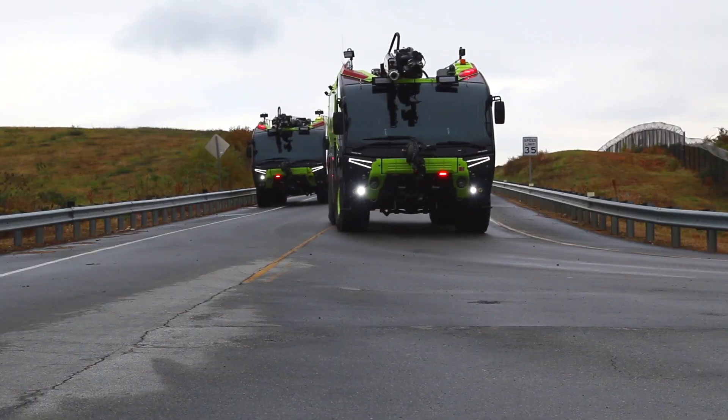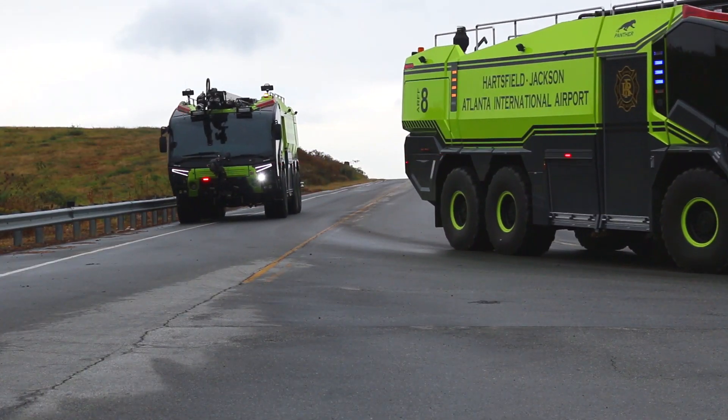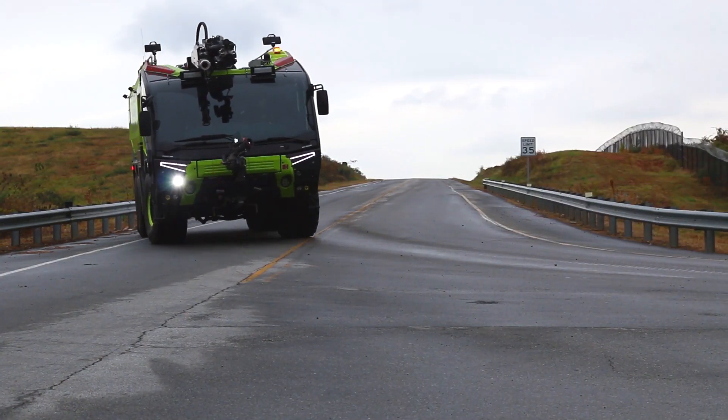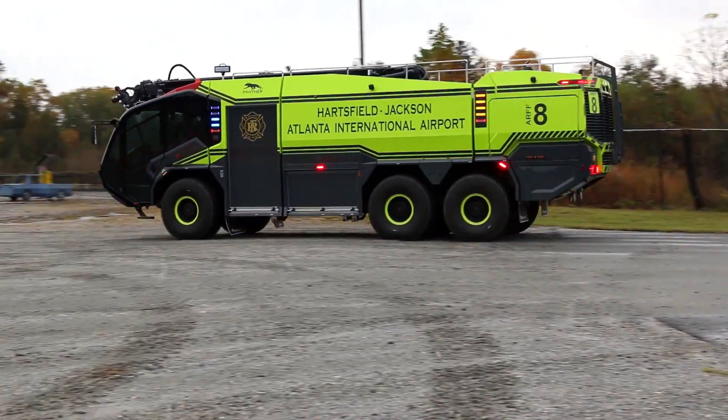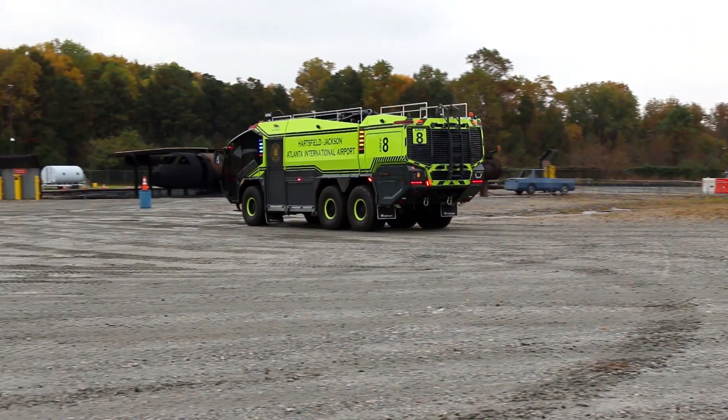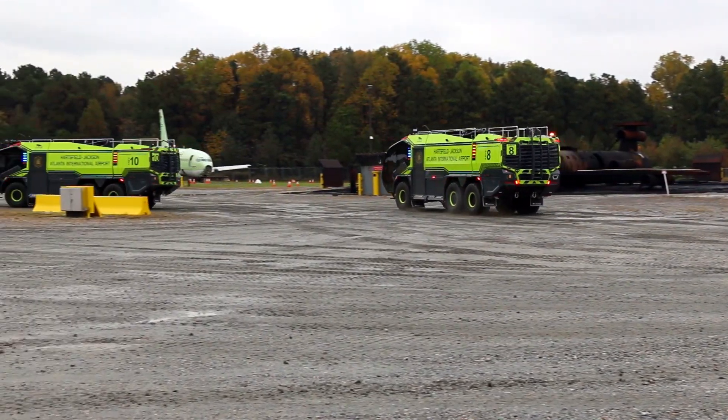The Volvo D16 industrial engine gives us the power we need to get the performance out of the vehicle that's required, but at the same time it's got a smaller footprint, it's lighter weight, and it really matches up with the needs of the ARF industry and especially with the Rosenbauer Panther.